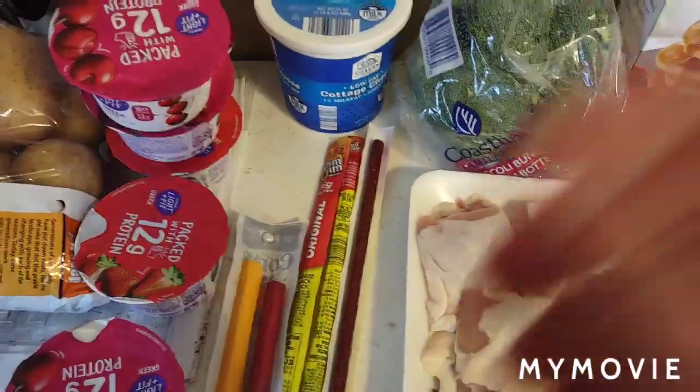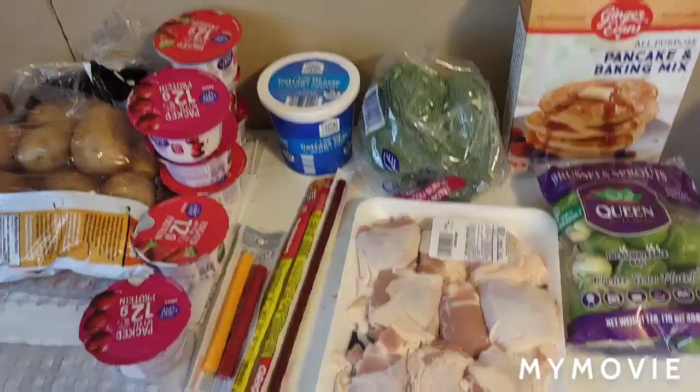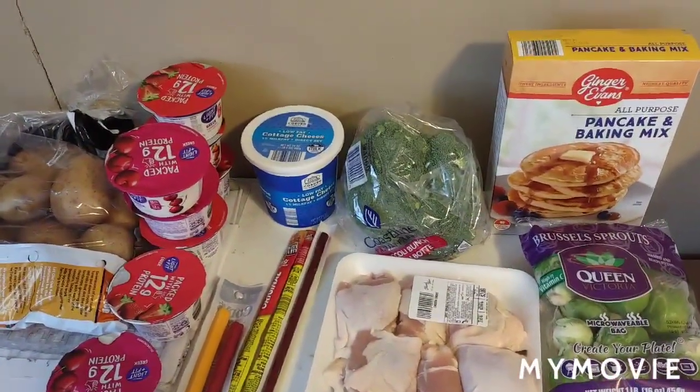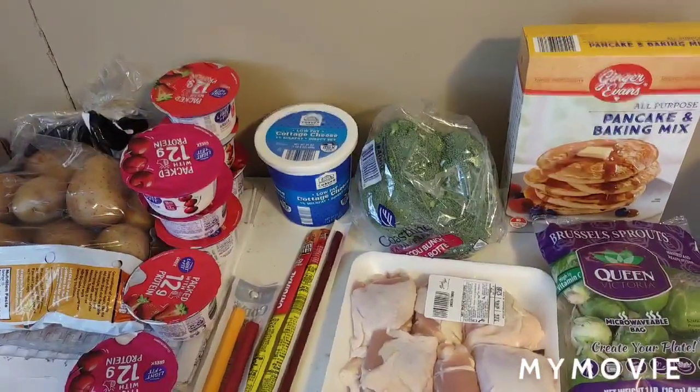So this is what I got for healthy foods. Now I'm gonna hurry up and get it in the icebox. Thank you guys for coming and visiting with me again — y'all come back and see me any old time. Bye for now!